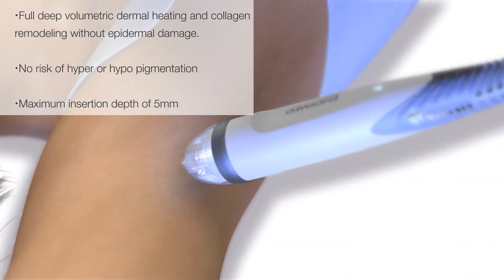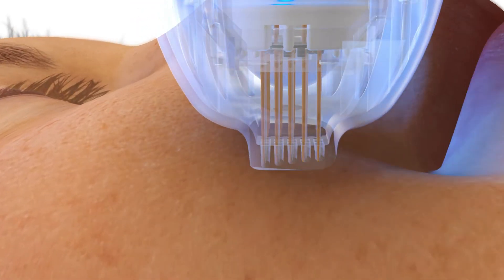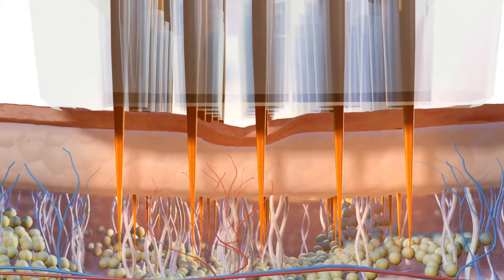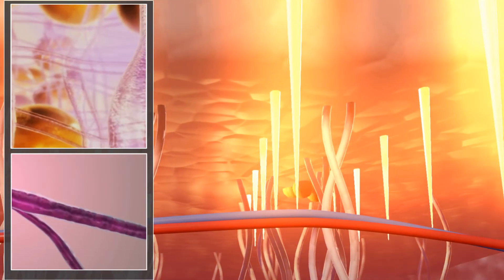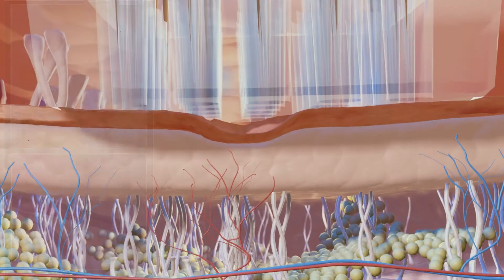The Intensive's gold-plated, non-insulated microneedles generate more heat safely into the dermis. Because the whole microneedle is active — not just the tip — Intensive treatments offer uniform heat dissipation and coagulation along the entire needle length, providing better collagen remodeling and requiring fewer passes per treatment for shorter treatment times and greater patient comfort.